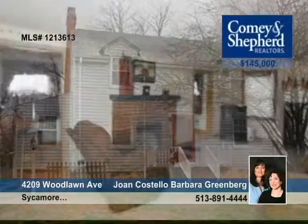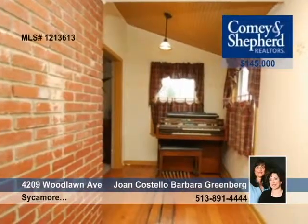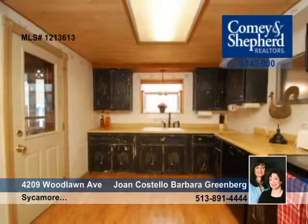Joan and Barbara have located this hard-to-find two-story on a quiet street in Sycamore Township. This home offers three bedrooms, updated baths, hardwood floors throughout, a study off the living room, and a three-plus car heated garage with an oil-changing pit for the car enthusiast. Call now.